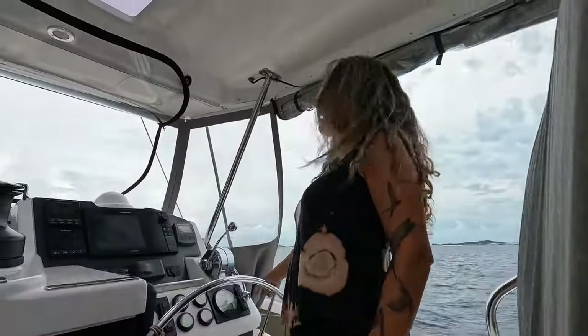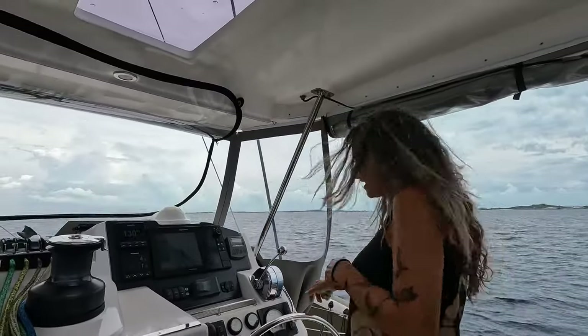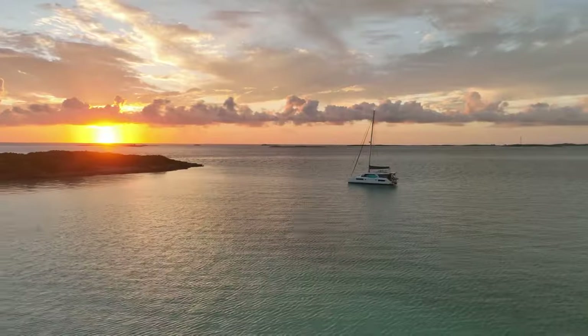We are two crazies from South Africa — Frick and Pieter. We decided to chuck it all and we are now living and sailing full-time on our new home, Sisu.